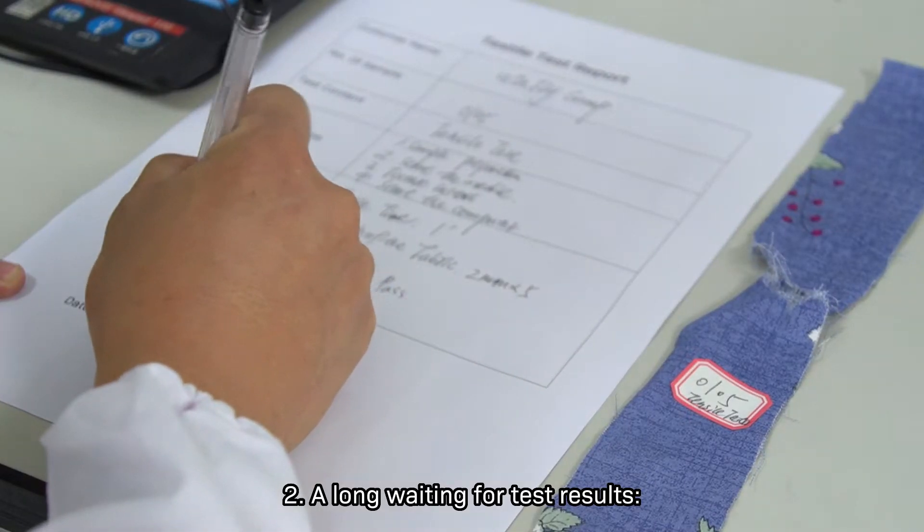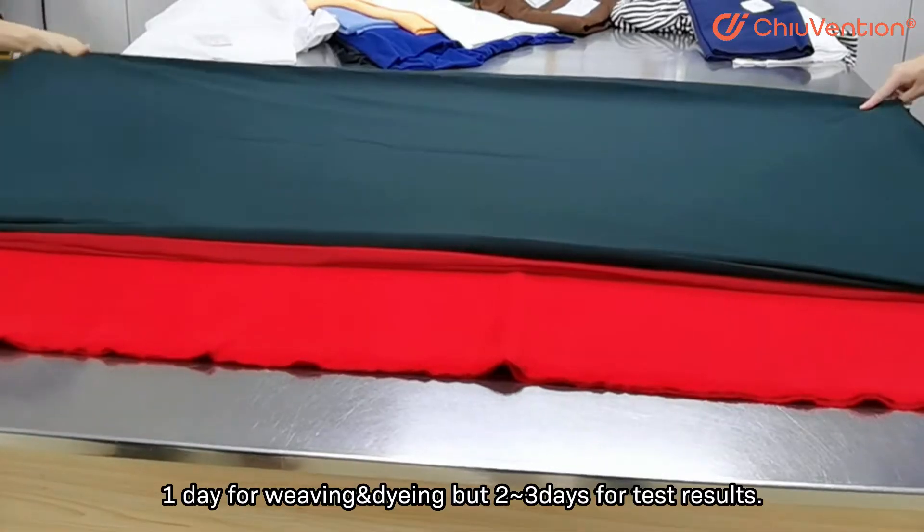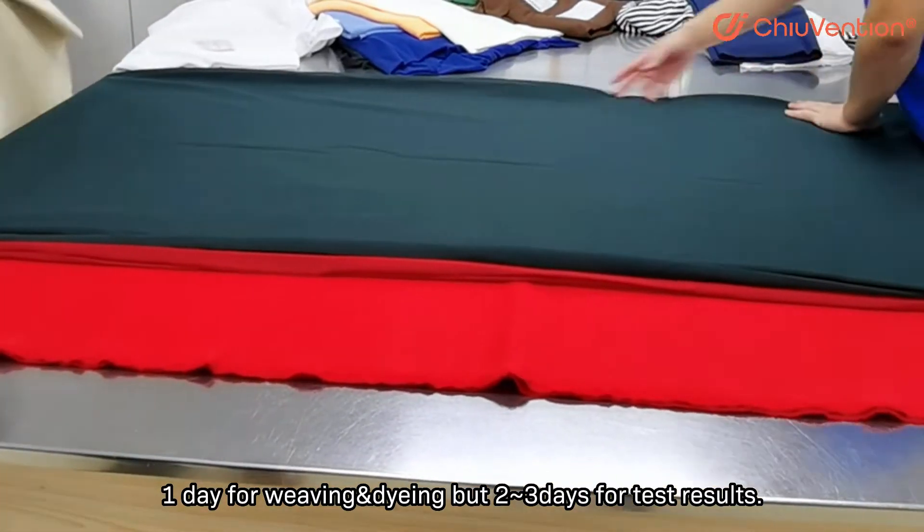Long waiting for test results: it takes 1 day for weaving and dyeing, but 2 or 3 days for test results.